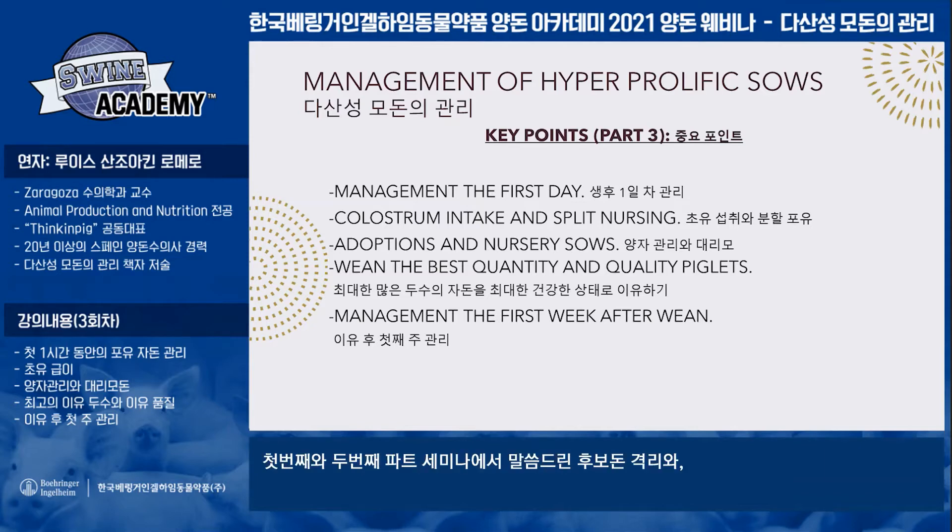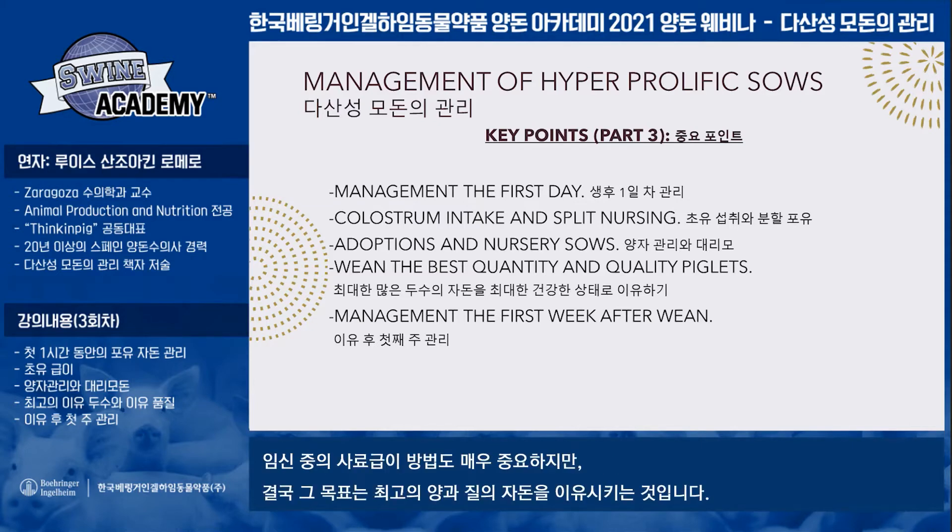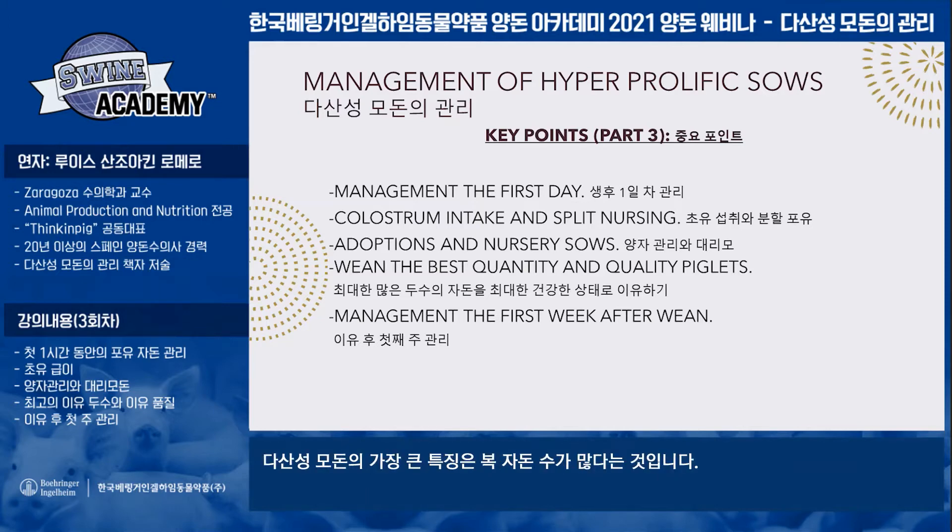As covered in the first two trainings, it is very important to manage quarantine, the percentage of gilt sows, stimulation and artificial insemination techniques, and feeding sows during gestation and peripartum. But the main objective is to achieve the best quantity and quality of piglets, and the main difference we observe with hyper-prolific sows is related to litter size.